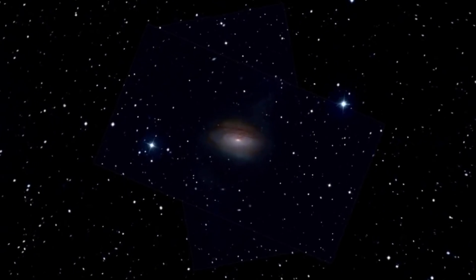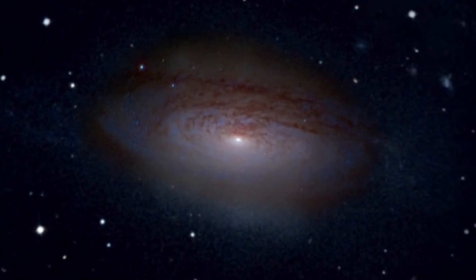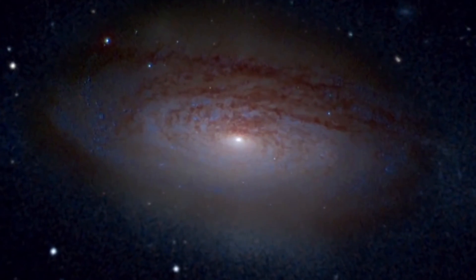This animation shows an artist's rendition of the cloudy structure revealed by a study of data from NASA's Rossi X-ray Timing Explorer satellite.